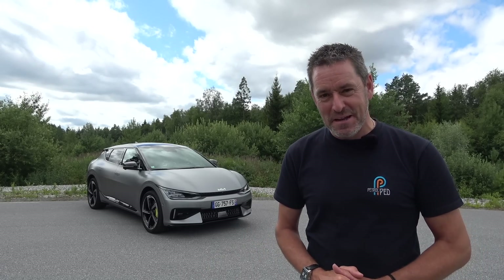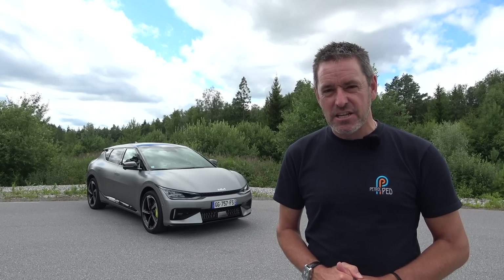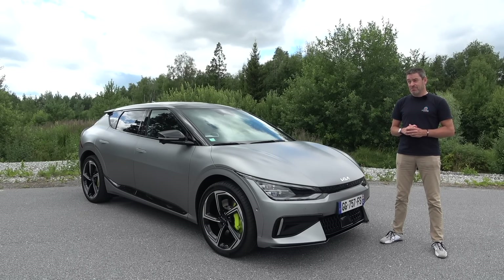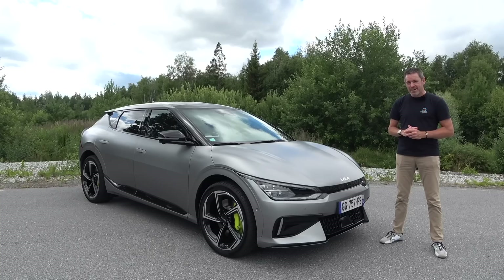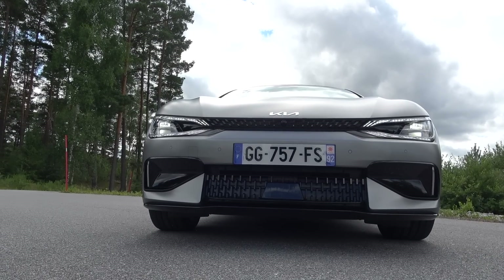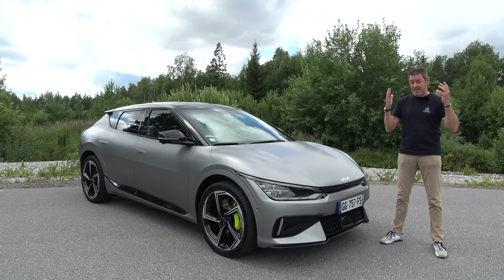Hey guys, welcome to Petrol Ped and welcome to Stockholm in Sweden, and the much anticipated Kia EV6 GT — the most powerful Kia ever made. When Kia announced the EV6 to the world, they teased us with some real headline-grabbing numbers: 577 bhp, 740 Newton metres of torque, a top speed of 162 miles an hour, and a dash from 0 to 60 in just three and a half seconds. I read the press brief and thought, this is a Kia — this car's going to be epic.